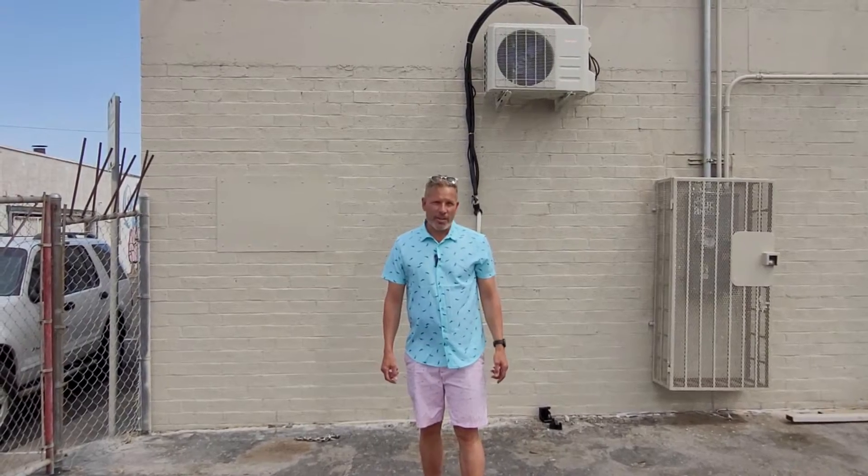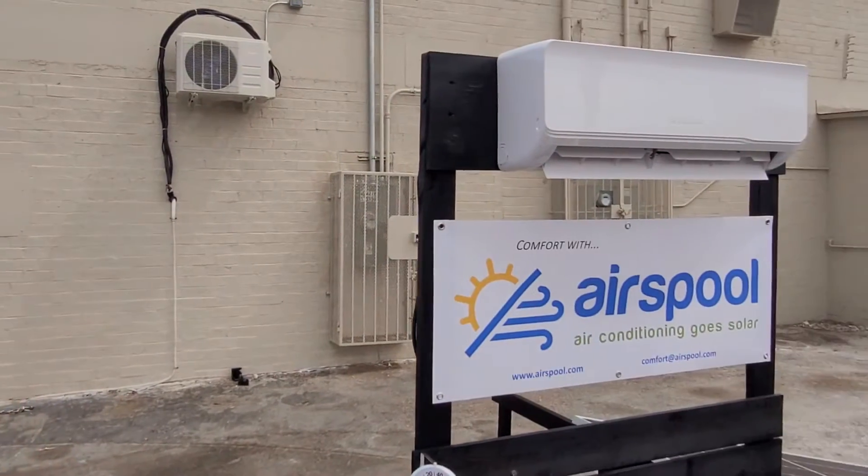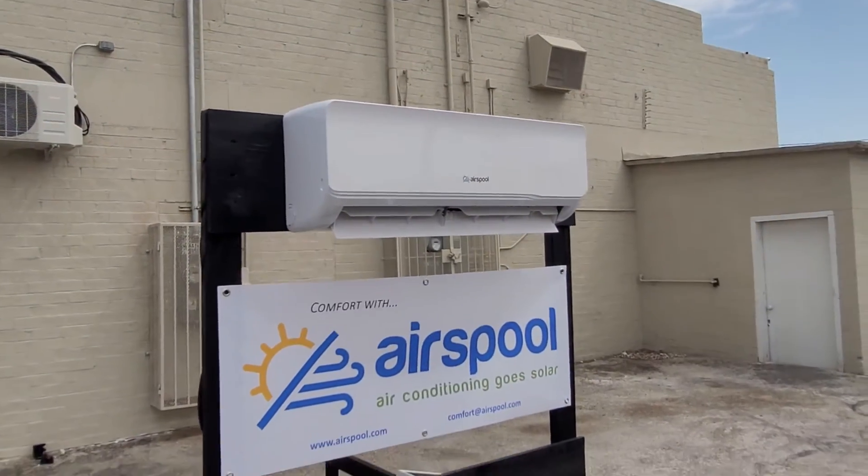Hi, I'm Dave with Airspool and today we're going to address the question: is it possible to run an air conditioner solely off of solar panels? And of course, the answer with Airspool is damn straight it's possible. Do you think we would have brought all this out here if it weren't possible?